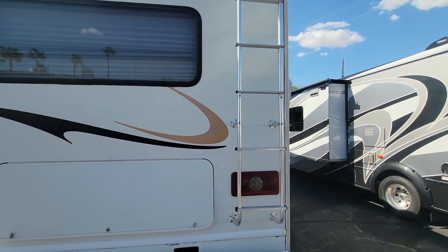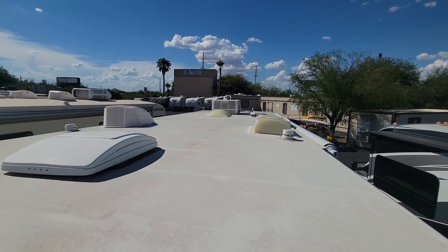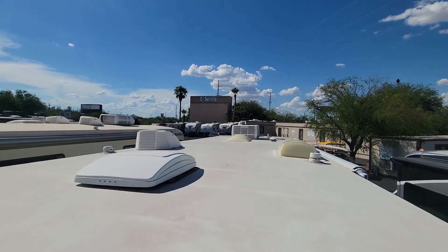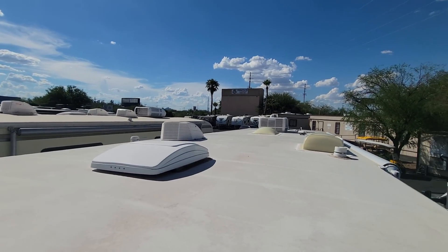Let me show you the roof. You've got your Coleman Mach AC up there, a couple skylights, local TV antenna, and the bank cover. Looks good though.